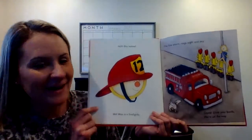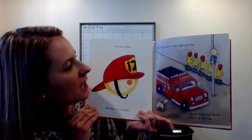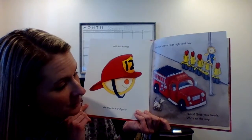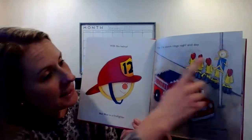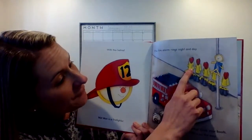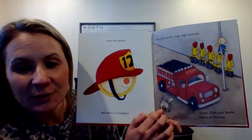What is he now? A firefighter. With this helmet, Mat Man is a firefighter. The fire alarm rings night and day. Quick, grab your boots. We're on our way. He has to go down the pole, put on his fireman outfit, hat, and boots, and get in the fire truck. And look, he has his little helper, the Dalmatian.